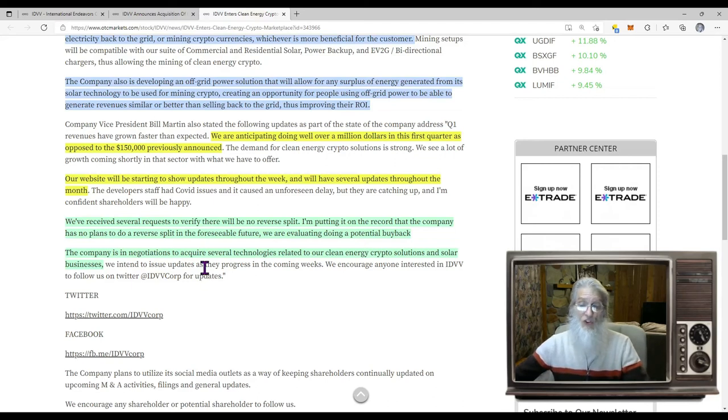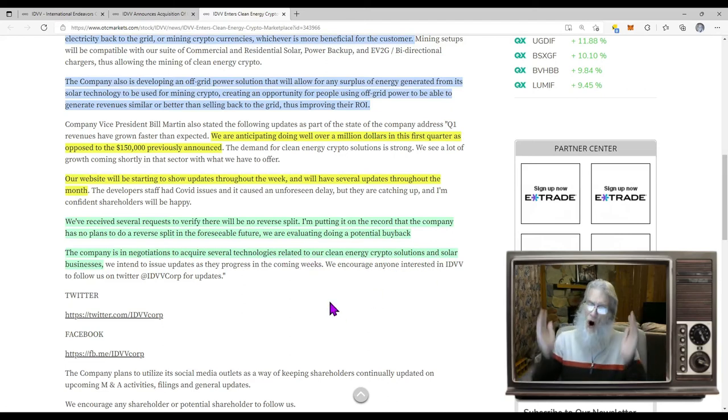The company is in negotiations to acquire several technologies related to their clean energy crypto solutions and solar business. So we've got all sorts of pending catalysts here, presuming he's telling us the facts straight. I see lots of new revenue, new acquisitions, new updates on the website, and new PRs coming. What we haven't seen is the chart — let's go take a look at that now.